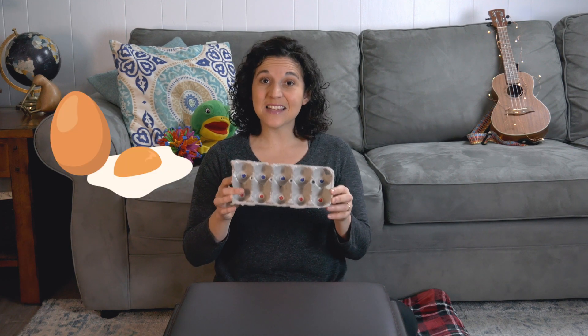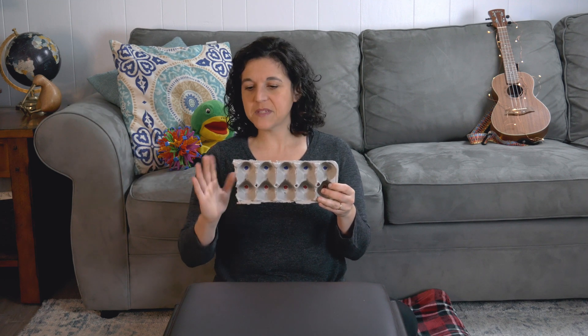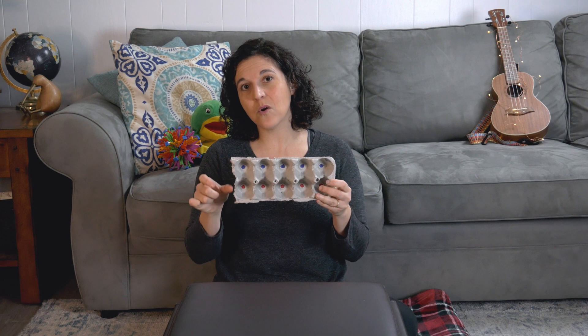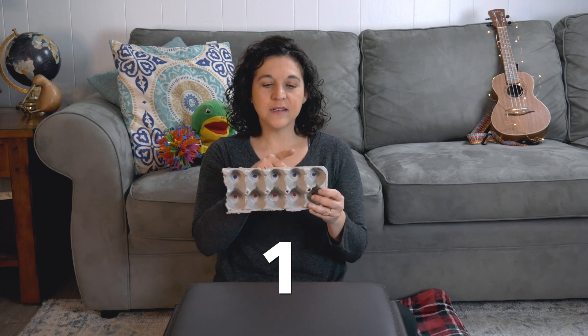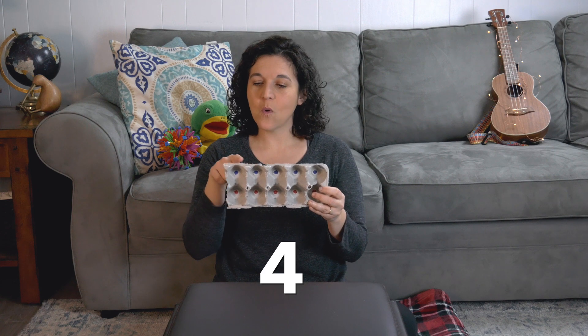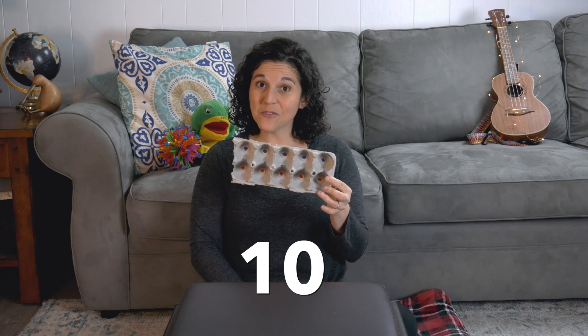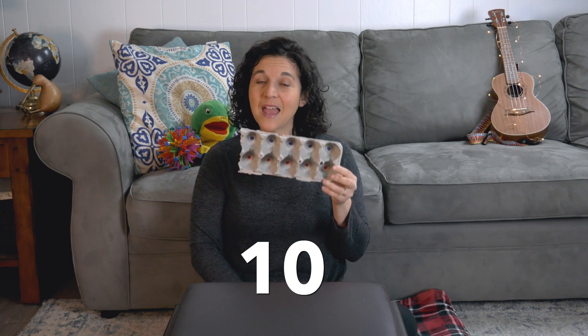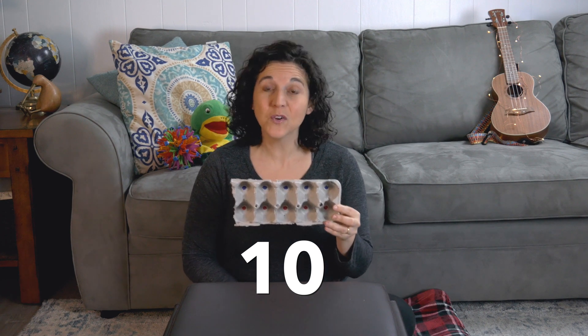Now, I want to show you something. This is an egg carton. If you eat eggs at home, you might have one of these. Ask a grownup to cut off the last row from your egg carton so that you have ten holes: one, two, three, four, five, six, seven, eight, nine, ten. I call this a ten frame because there's ten holes in it. And what's cool is that you can use a ten frame to work on your early math skills.